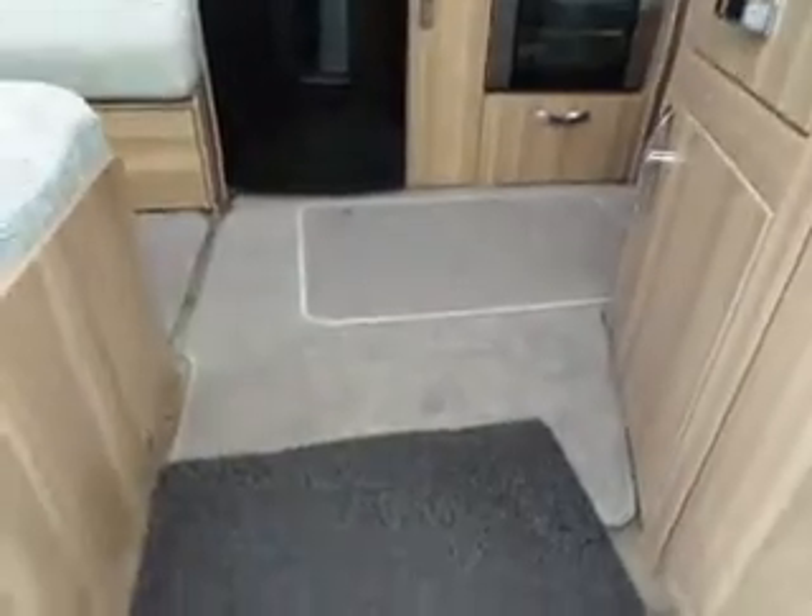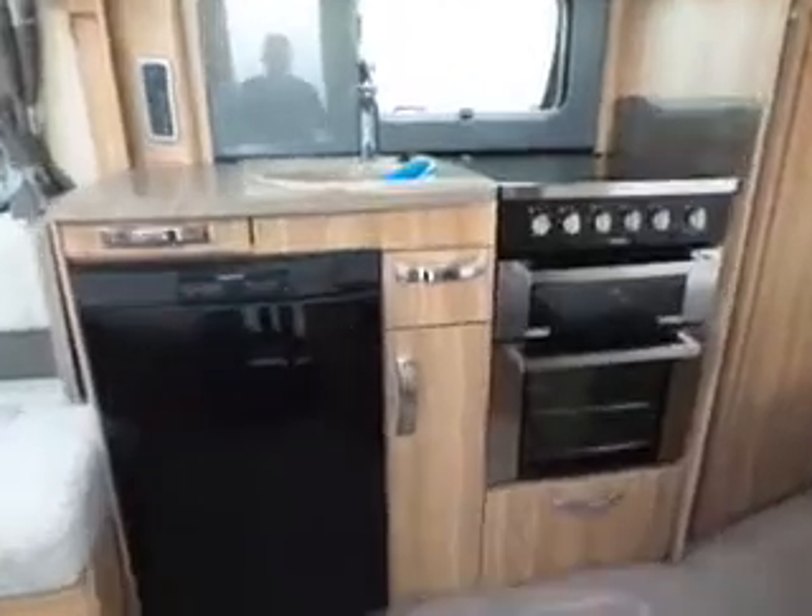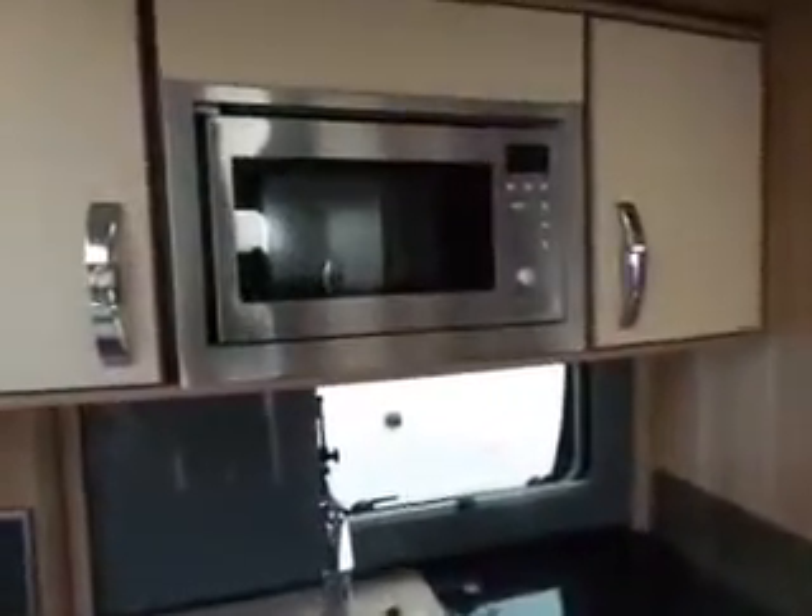As you walk inside, we've got fitted carpets and removable carpets. In front you've got your galley area with your fridge, cooker and sink, and above that you've got your microwave.